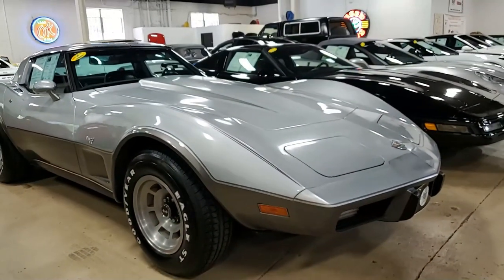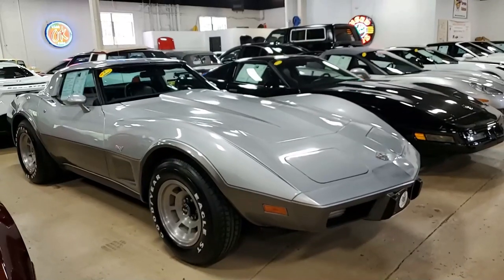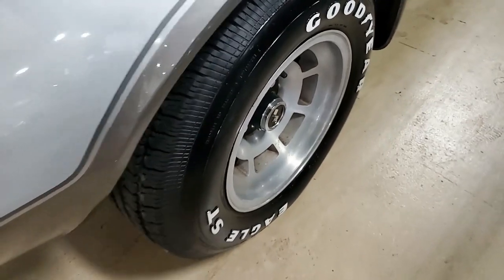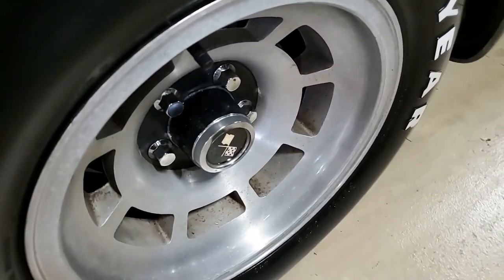This car's odometer reads 33,494 miles, which are believed to be actual based upon the presence and condition of the original parts, as well as extensive records kept by the previous owner.